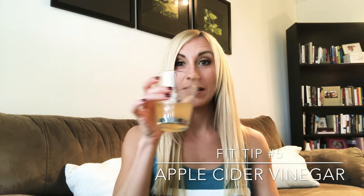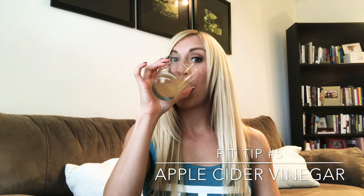Tip number five for a healthier 2018: drink apple cider vinegar. That reaction is mixed with water — just a little bit of apple cider vinegar, about a tablespoon or two, and some water. Sometimes I like to put in ginger or cinnamon. You can also add in some stevia or honey to sweeten it up so it doesn't taste so incredibly difficult to swallow.